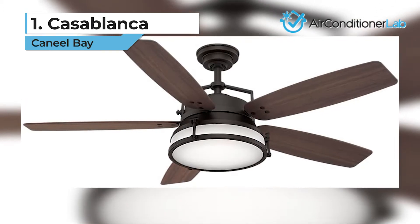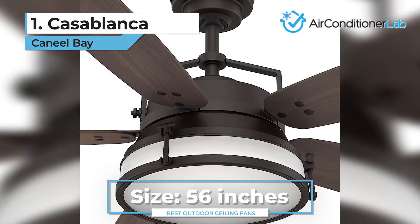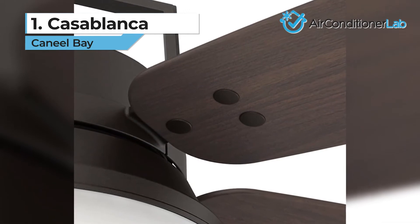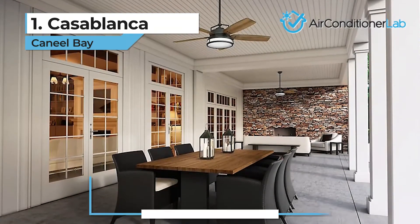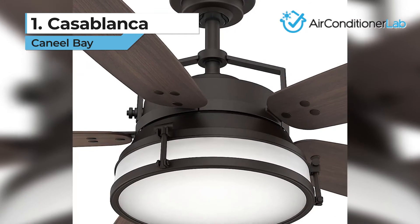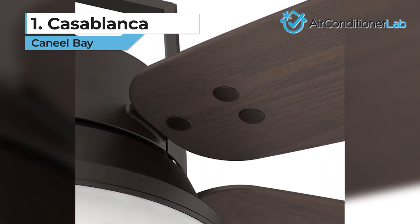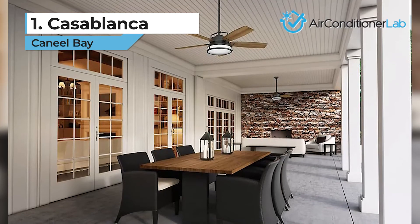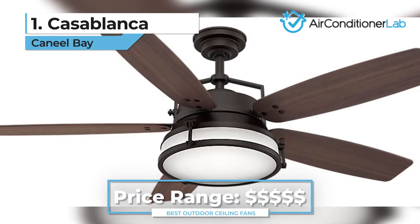Our top pick for the best outdoor ceiling fan goes to the Casablanca Caneal Bay. This 56-inch fan is the best all-around option on our list. This machine comes with a direct-drive motor that allows it to function efficiently without making excessive noise that can disturb your peace. It has a sleek, rustic design and is available in a smoked walnut color. The unit comes with five blades with a steep pitch of 13 degrees, which creates 5020 CFM. The reversible motor makes it perfect for both summers and winters. It also has a UL damp rating, which makes it ideal for outdoor living spaces that do not reach direct snow or rain showers. Since it comes with a universal wall control switch, there is no hassle of turning the fan on or off or the fear of losing the remote control. While this fan is slightly more expensive than others, its features and the lifetime warranty make it an attractive choice and a good investment.